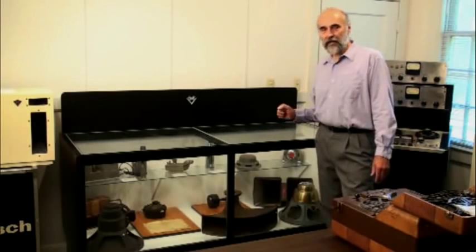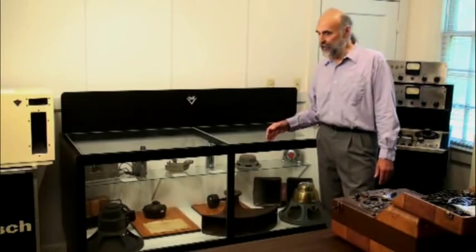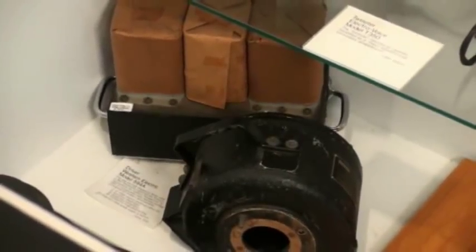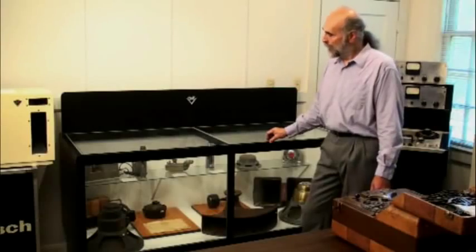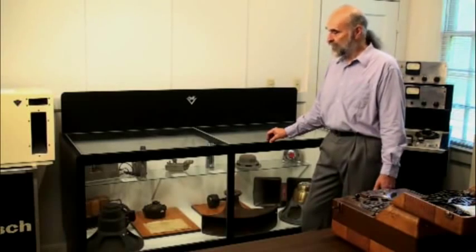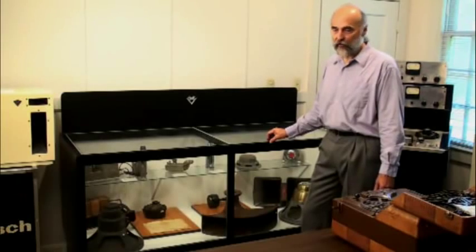The early 1930s saw a race for more horsepower in the audio industry. By 1933, this compression driver — again from Wente and Thuris — came out, and it is a Western Electric 594. It has a four-inch voice coil and is the basic prototype for all large-format professional compression drivers today.